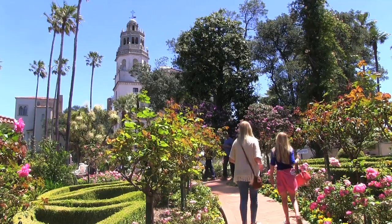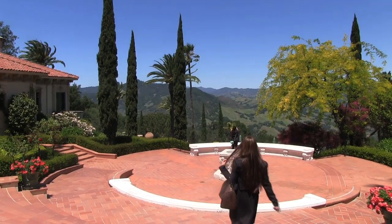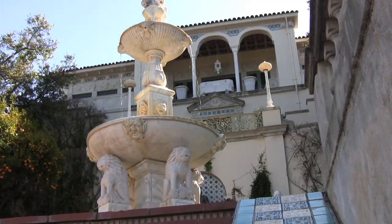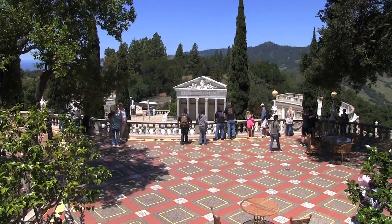Built by newspaperman William Randolph Hearst in 1919, this grand estate once played host to Hollywood's hottest stars and dignitaries, from Howard Hughes to Charlie Chaplin.